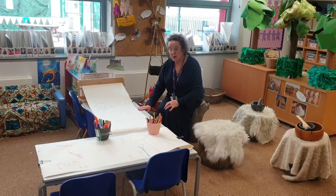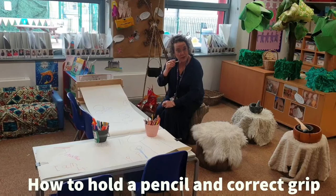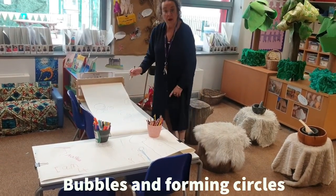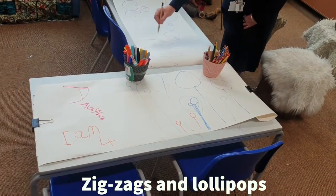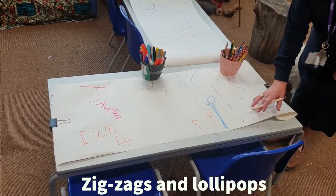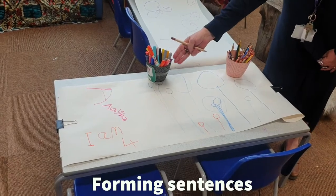Today we're going to be continuing with our mark making. We're looking out for how we hold the pencil — do we have the correct pen grip? Some children are working on bubbles, forming circles to get their confidence. I might move on to children doing their zigzags, moving their lines up and down. These skills are really important, ready for when I move on to lollipops, looking for circles and straight lines, keeping it creative. And hopefully our children then find the skills to be able to write their name.